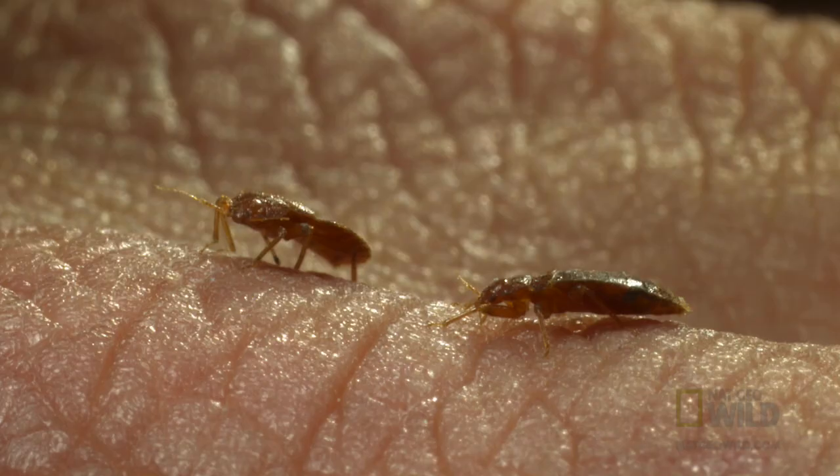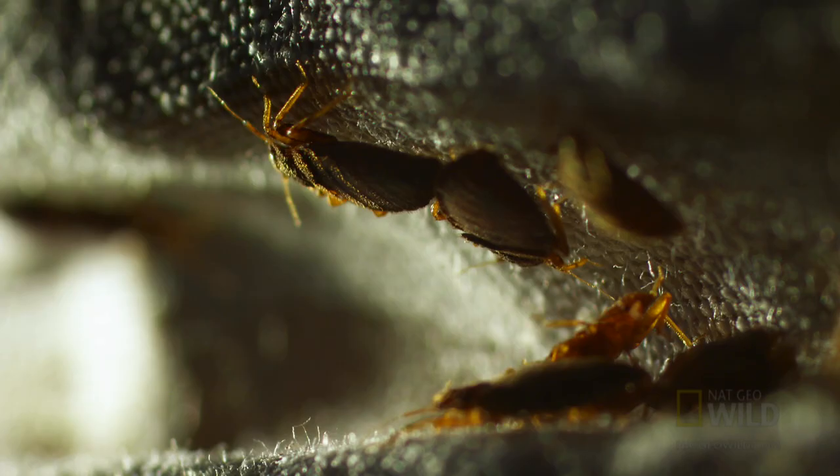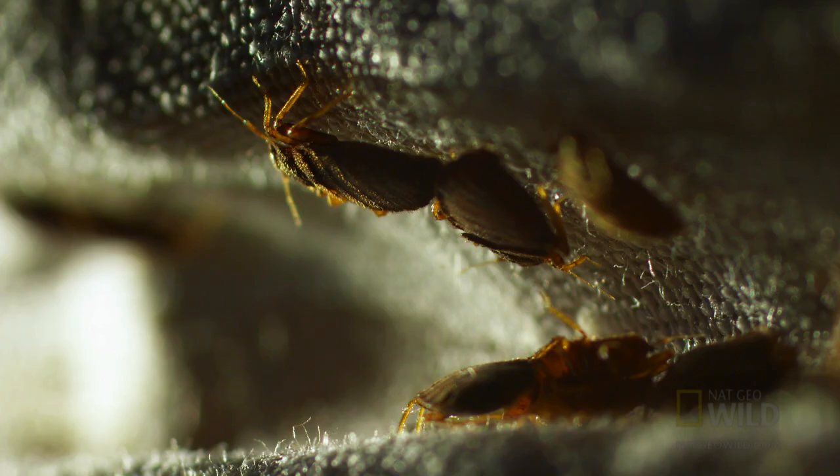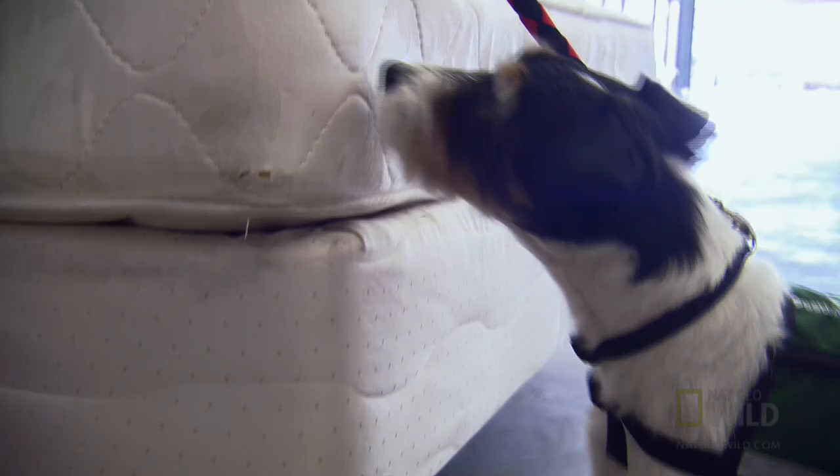Bed bugs are in fact quite pungent and give off a unique smell that can be best described by entomologists as an obnoxious sweetness. While humans can smell a group of bed bugs, bed bug dogs like Bernie can smell a single bug, even one that is hiding deep within furniture or a wall.